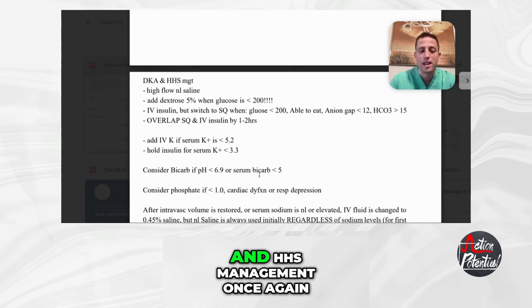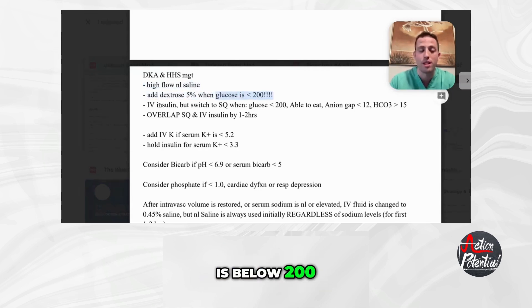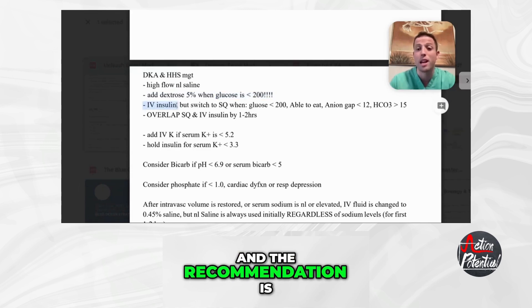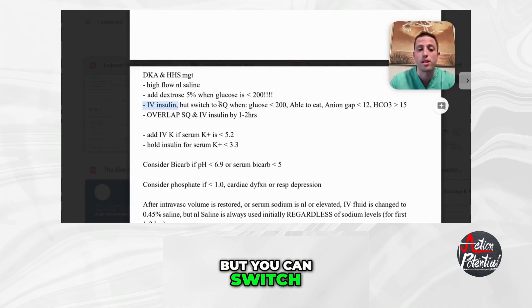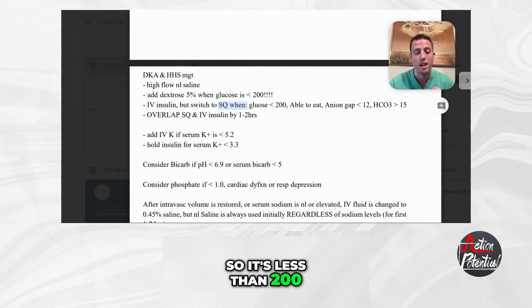Next, let's talk about DKA and HHS management. You want to do high-flow normal saline. Add D5 when the glucose is below 200. The recommendation is IV insulin, but you can switch to sub-Q insulin once their glucose is well-managed (less than 200), they're able to tolerate PO intake, their anion gap is less than 12, and their bicarb has normalized — greater than 15. Overlap the sub-Q and IV insulin dosing by one to two hours.